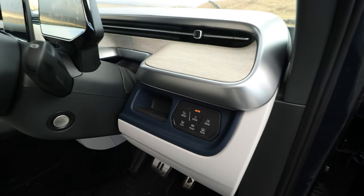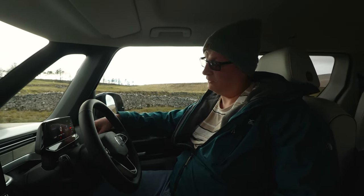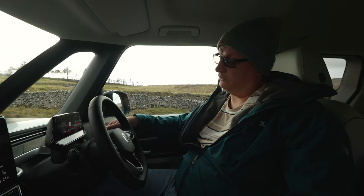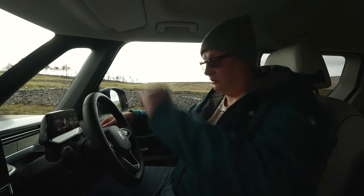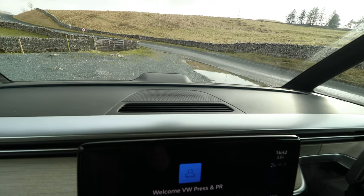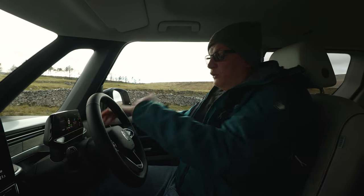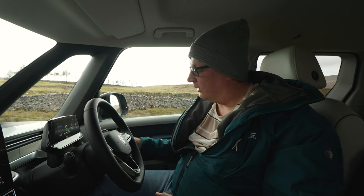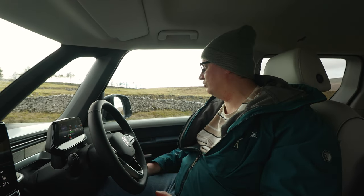As soon as you step in you see the familiarity: the little cluster and the big infotainment screen, lovely leather-wrapped heated steering wheel, and a familiar drivetrain with touch-activated buttons. If you're not familiar with the ID range, your shift is here — you put it into drive by literally twisting. You get a beep and a fluorescent light. Turn it for Drive, again for Brake — which enables heavier regen for essentially one-pedal driving — then Neutral, Reverse, and Park. It's all very intuitive.